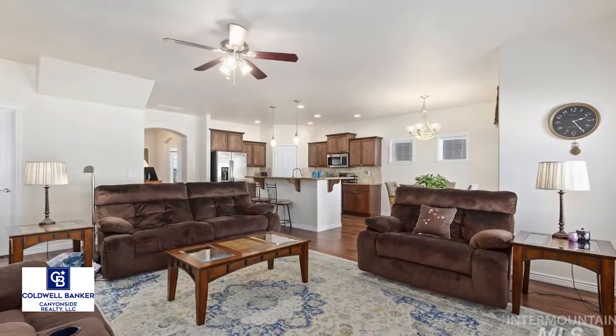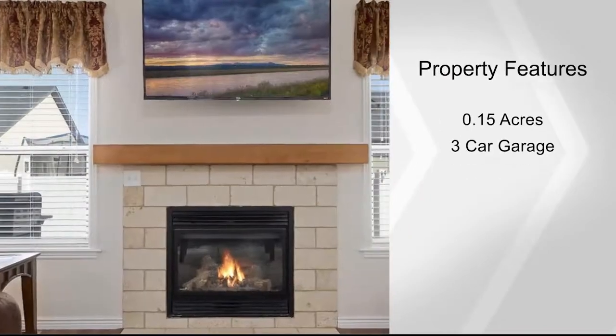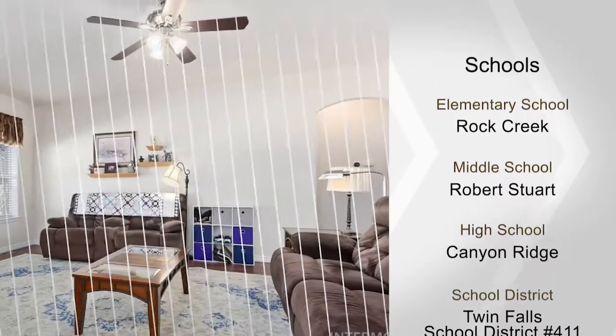The master bedroom and bath are on the main level. A guest bedroom and full bath are on the main, and a laundry room with a sitting area.